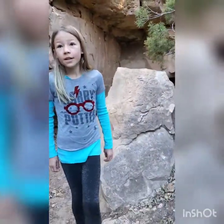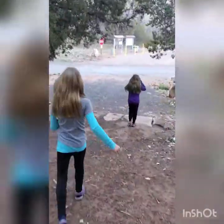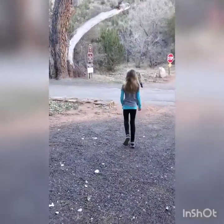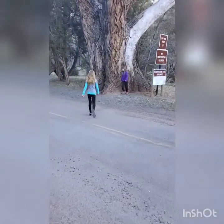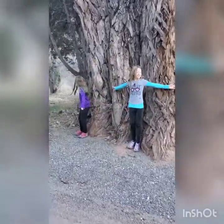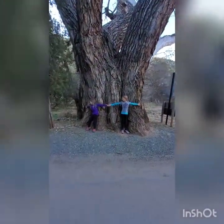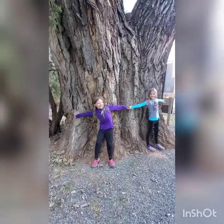Let's go check out that great big cottonwood tree over there that we saw. We'll put you guys in front of it and put your arms out so you can see how wide it is. It's this huge cottonwood tree — it's got to be a hundred plus years old easy. Look how big it is! Stretch your arms out, girls.